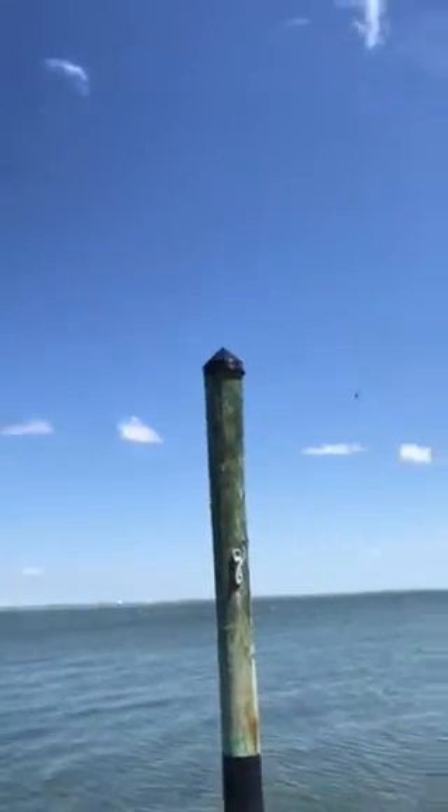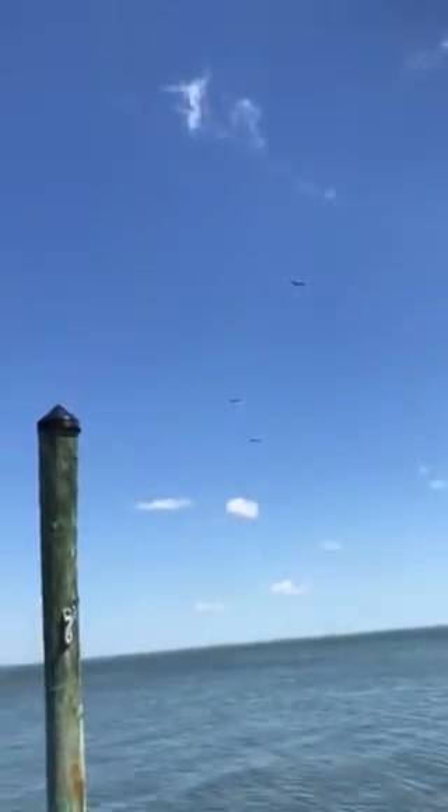Magnificent frigate birds. The only place they nest here in the United States is off Key West, down in Dry Tortugas and Marquesas. You can kind of see their scissor tail there. This is a really great view of the magnificent frigate birds.